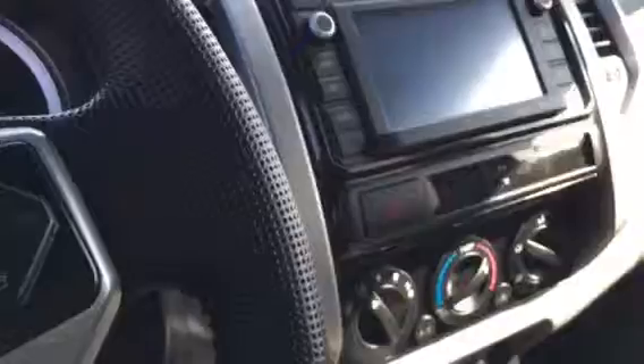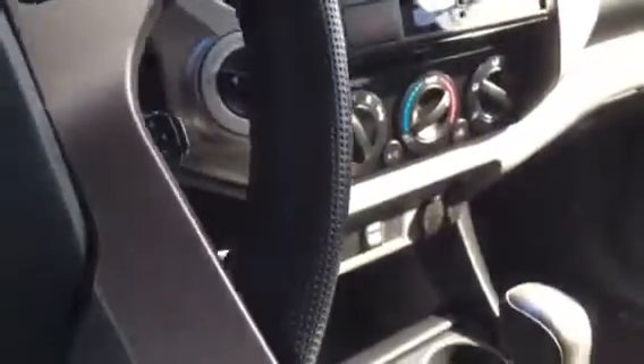Got your TRD seats, power windows and locks, 400-watt outlet in the back — that's the button you control that with. Radio controls, Bluetooth, cruise control, backup camera, touchscreen radio system, CD, air and all.